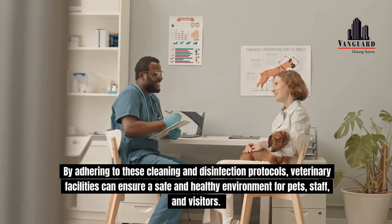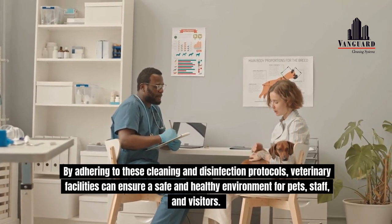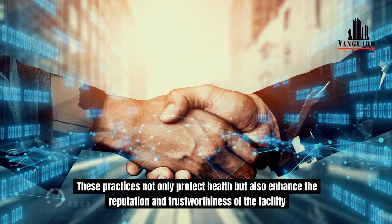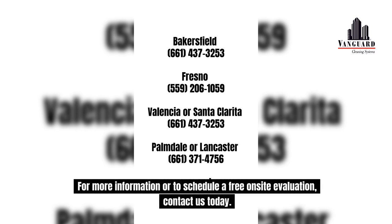By adhering to these cleaning and disinfection protocols, veterinary facilities can ensure a safe and healthy environment for pets, staff, and visitors. These practices not only protect health, but also enhance the reputation and trustworthiness of the facility. For more information or to schedule a free on-site evaluation, contact us today.